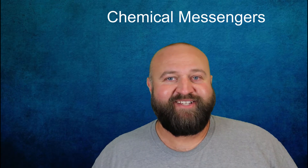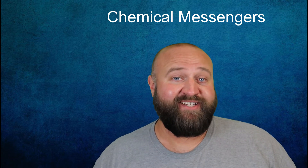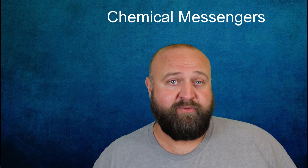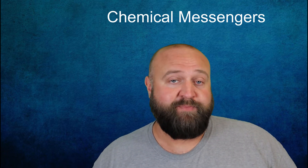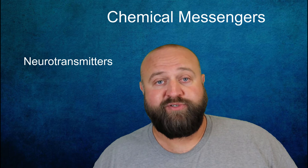In another video I talked about the cells of the nervous system. It's always fascinating to me that so much of the functioning of the nervous system is conducted on the cellular and chemical scale. The purpose of this video is to focus on that chemical level. Chemical messengers are chemicals released by your body that elicit some sort of response. There are two main types of chemical messengers in your body: neurotransmitters and hormones.